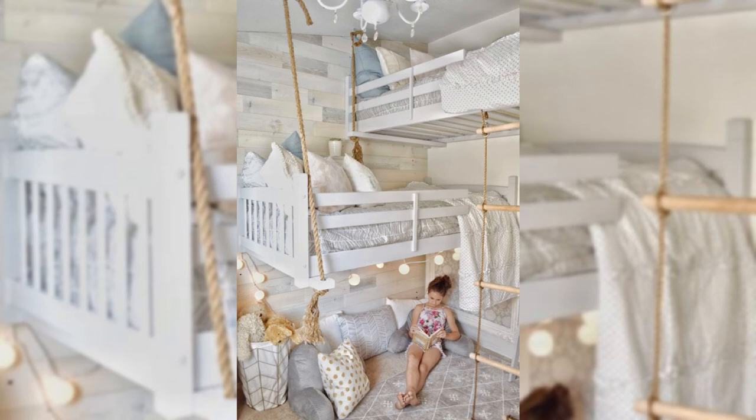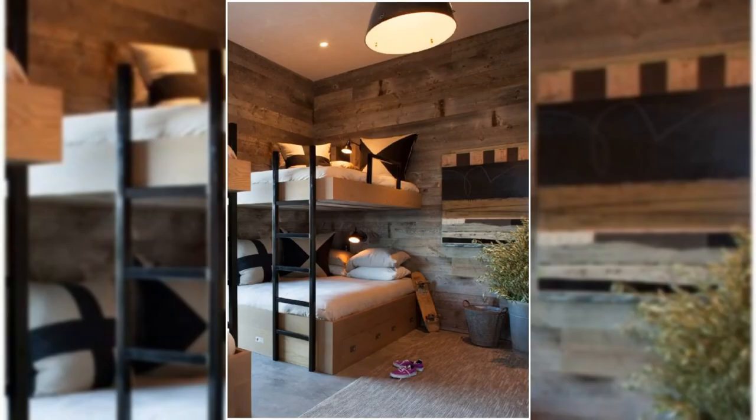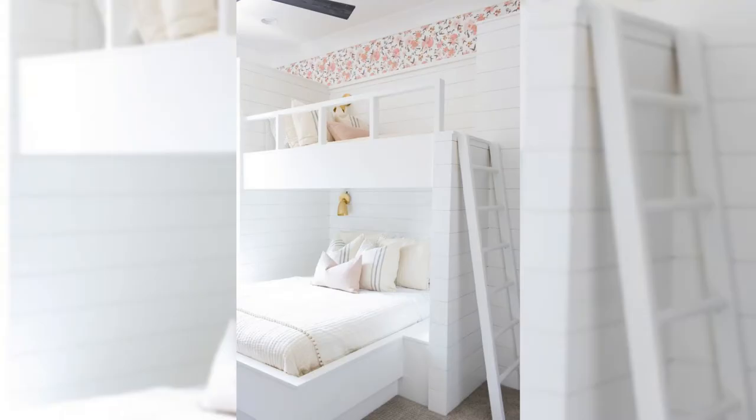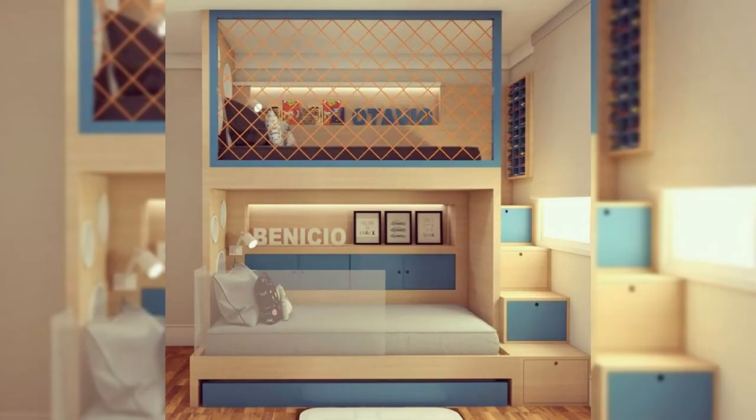12. Carve Out a Reading Nook. Anything can be a usable space if given the right design treatment. In this bedroom, the little corner got a brand new second life, thanks to a simple bench, cushions, and wall art.